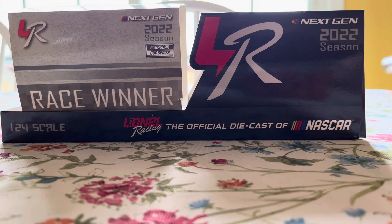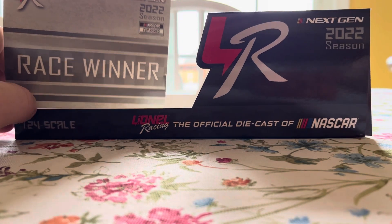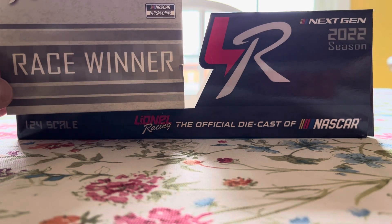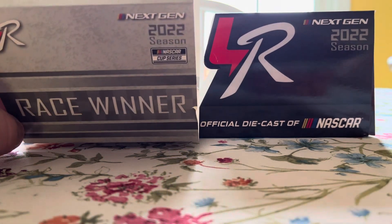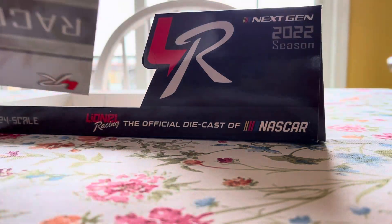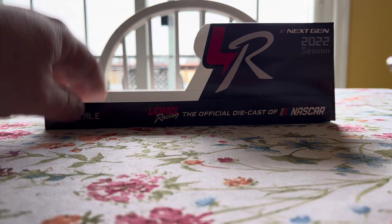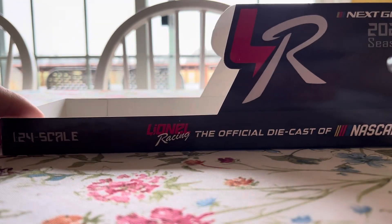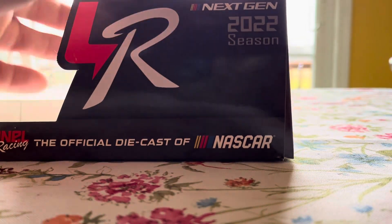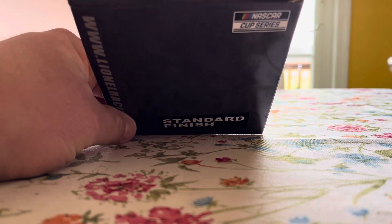I've already took the car out of the box — they're getting cheaper and cheaper every year — but I'm going to go ahead and go over the sleeve and the little bit of box we got. Next Gen 2022 season NASCAR Cup Series race winner. Line Out Racing. It's 1:24 scale, Line Out Racing, official diecast NASCAR, LR, Next Gen 2022 season, standard finish, NASCAR Cup Series.